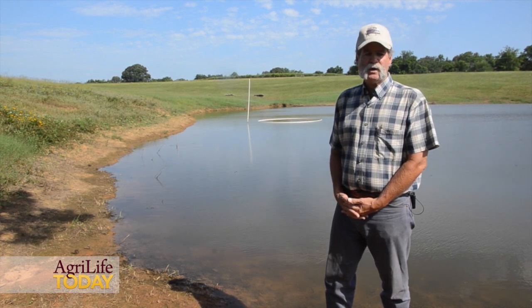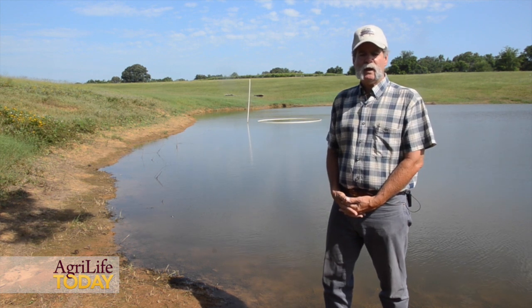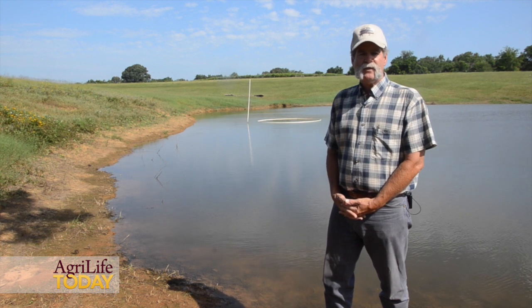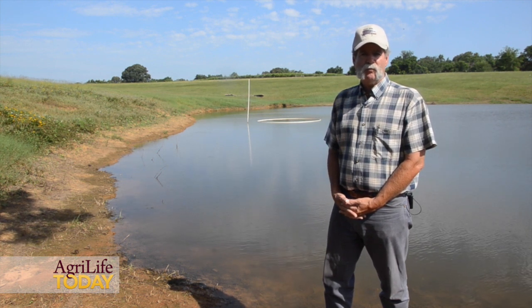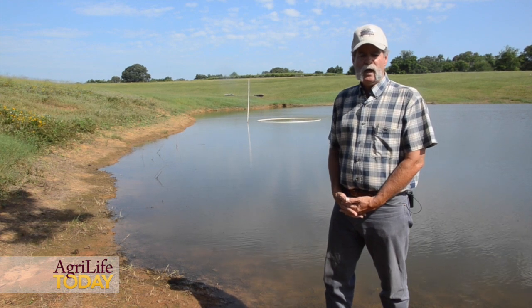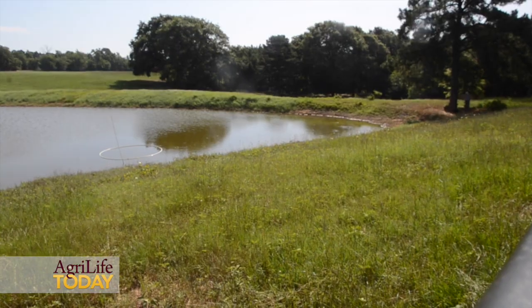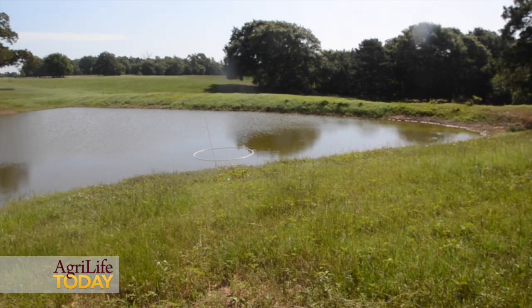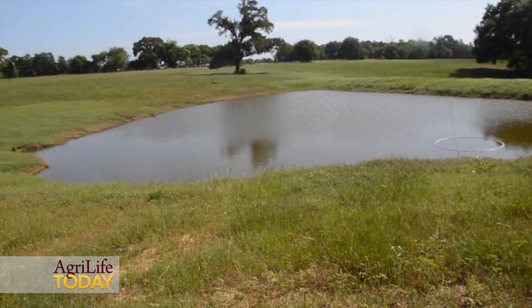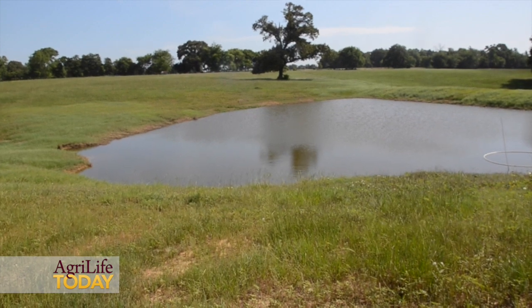Watch your pond, especially those with a heavy catfish population. Be mindful of that thousand-pound per surface acre maximum rule of thumb as you go into the hot summer months. Either remove some of those fish or watch very carefully as we get into these hot, still, cloudy — the dog days of summer — so that you do not have an oxygen depletion and lose your fish population.